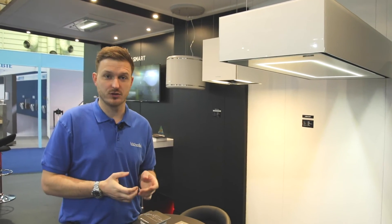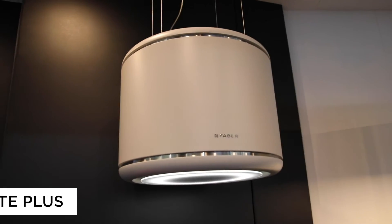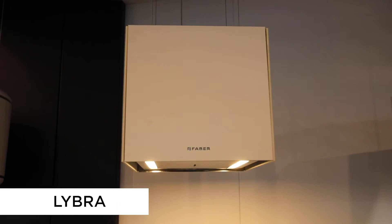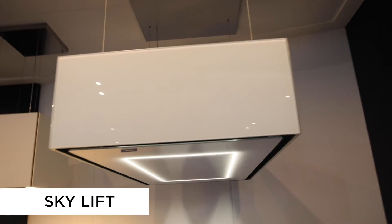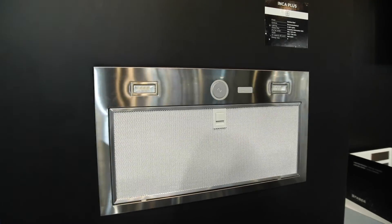We have a number of new island hoods exhibiting at the show: the Adept Plus with up and down technology, also available in matte black; the Libra, a nice square island extractor with static motion; and also the Skylift, also with up and down technology — a real showpiece for your kitchen.